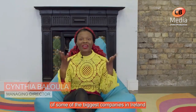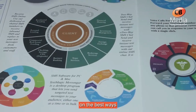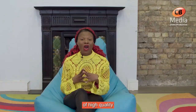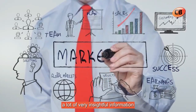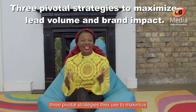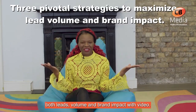Hi, this is Cynthia from CB Media Video Production. We talked to the marketing managers of some of the biggest companies in Ireland as part of our annual research study on the best ways marketing managers in Ireland use video to accelerate the generation of high-quality sales leads to support their sales teams. They shared a lot of very insightful information with us, and today I'll share three pivotal strategies they use to maximize both lead volume and brand impact with video.